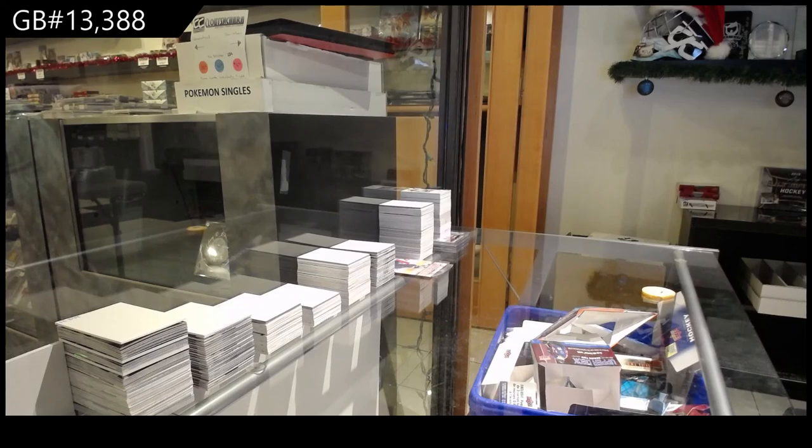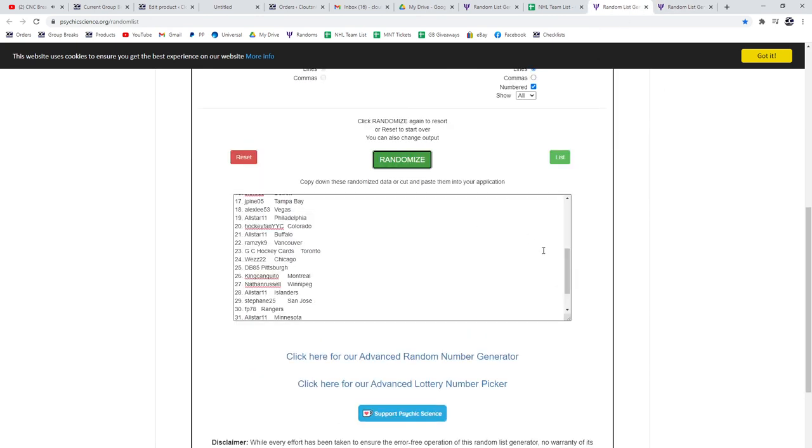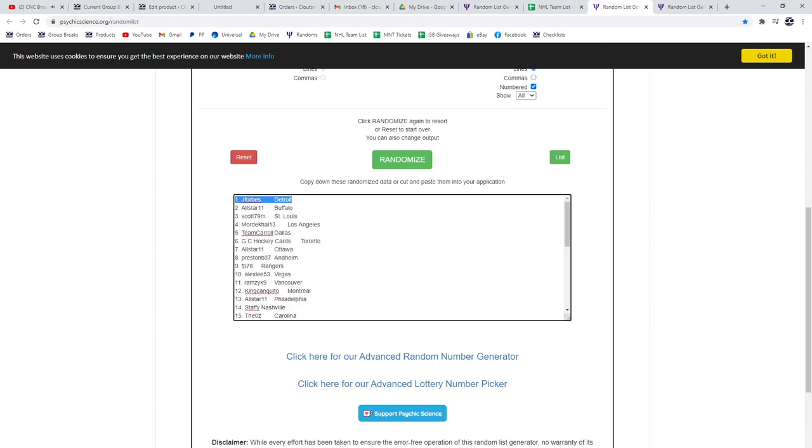Alright, best of luck — here we go! The randoms first. For the dual Blues: one, two, three — the Blues get that dual net cord. And whoever lands on top gets the Series One box: one, two, three — Jay Forbes with Detroit.